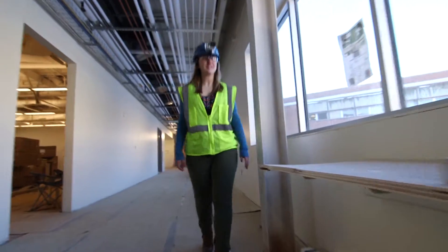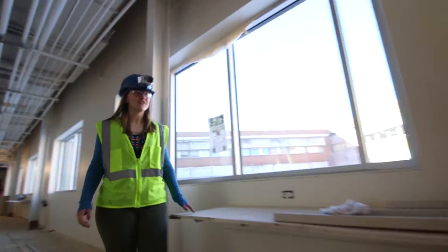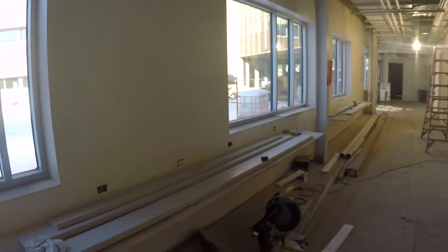All down the hallway students have a great chance to take advantage of the study bars, and these are throughout the building, which is really great.